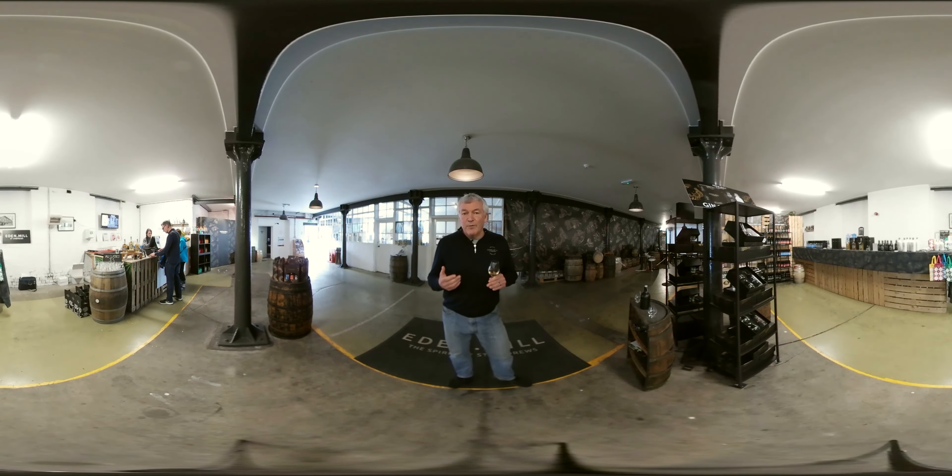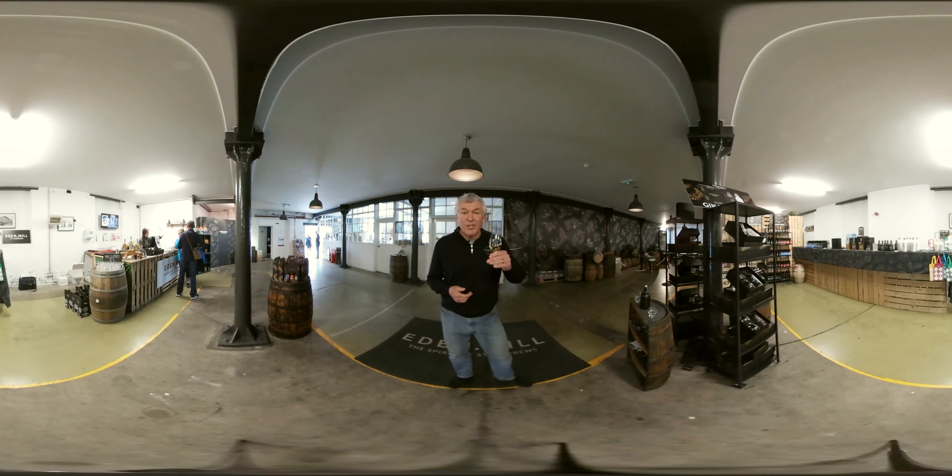Thank you very much for taking a few minutes to join us on this virtual tour. We really hope we can welcome you at Eden Mill and you can experience it for yourself first hand. Cheers.